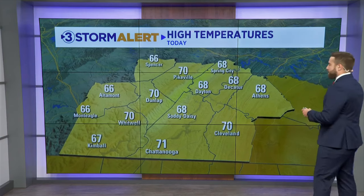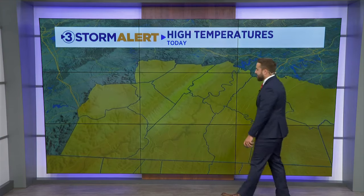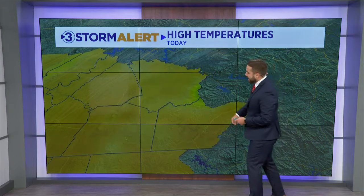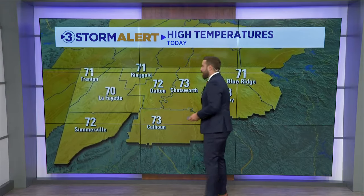So finally feeling a little more like November. For your highs, going to be comfortable: 68 in Decatur, 68 in Soddy-Daisy, 70 in Dunlap. Our average is right around the mid-60s range, so we're just going to be a few degrees above that — 71 in Murphy, 68 in Turtletown, 73 in Chatsworth, 70 in Lafayette, and 72 in Somerville across northeast Alabama.